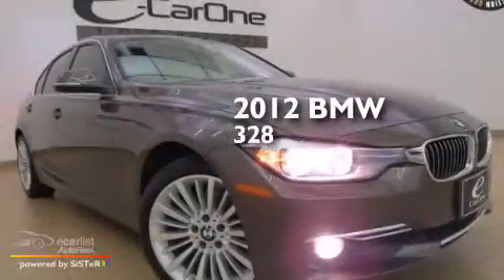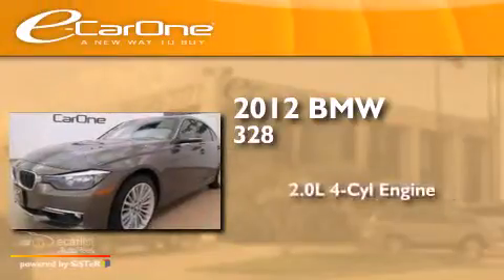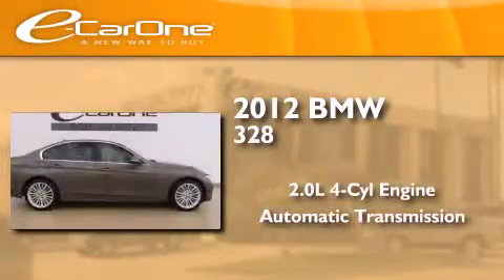This is a certified pre-owned 2012 BMW 328. It features a 2.0-liter four-cylinder engine and an automatic transmission.